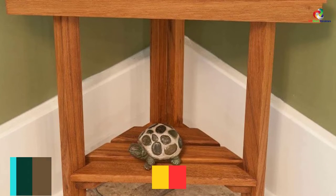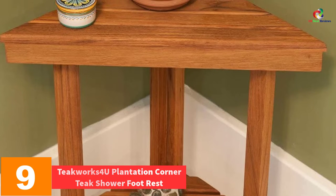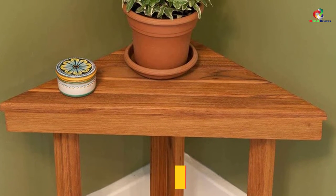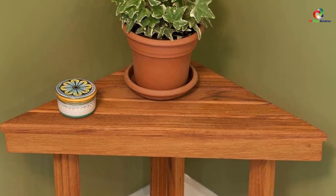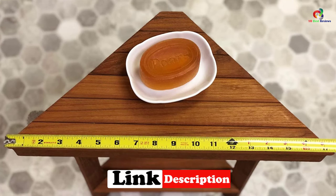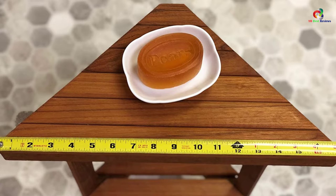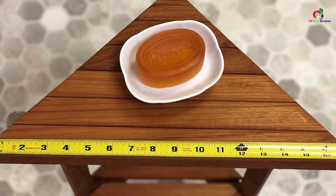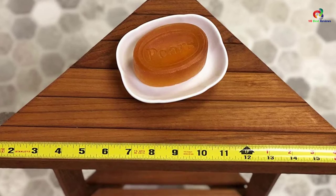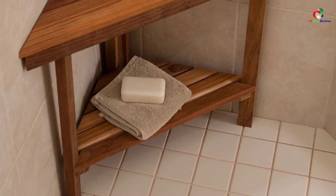Moving on at number 9, we have the Teakworks4U Plantation Corner Teak Shower Foot Rest. When looking forward to buying the best shower bench, this is a nice selection you never want to miss. Crafted from the best quality of solid plantation teak, you will find it excellent for years of service, and it perfectly suits both indoors and outdoors use. The unit also features stainless steel hardware of marine grade, making it resistant to both rust and corrosion. The shower corner bench has a compact and sleek design, which makes it excellent even for smaller spaces.